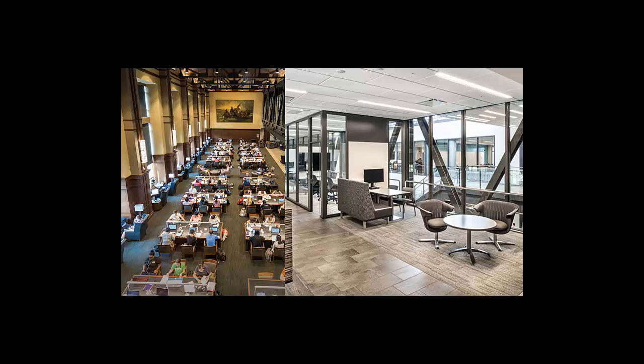Unlike high school, your classes will not likely all be back to back. In between classes, many students go to the Wilmeth Active Learning Center, or WALK, to study or do homework because of its central location to many academic buildings. The room on the left is a silent study room, but other floors have collaborative study spaces like what you see on the right, which is where I usually go to work.